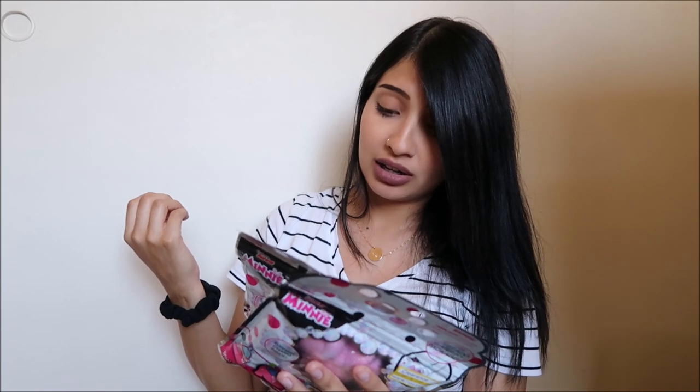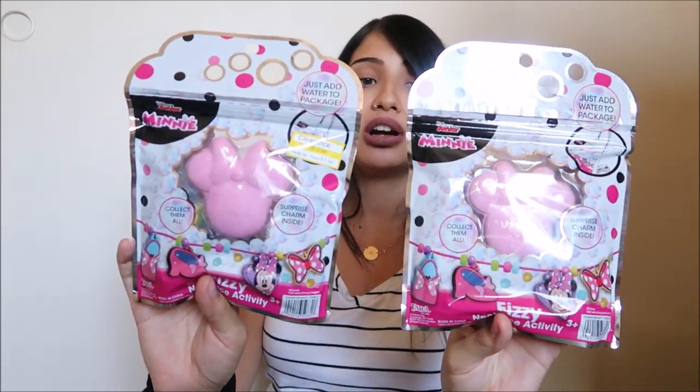So when I saw those I thought I'd snag them up for my sister and for Layla. I got these — I don't even know what they are. It says they're Minnie Mouse Fizzy Necklace Activity, so it's like a bath bomb and inside the bath bomb there's like a charm. Not really sure what they are but I figured they'd like them because they were literally on sale for $1.48.